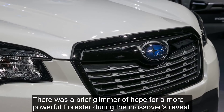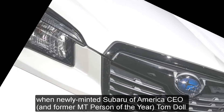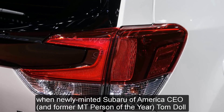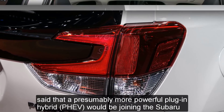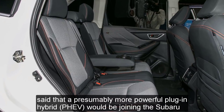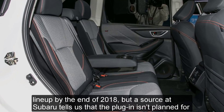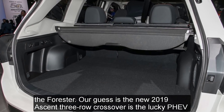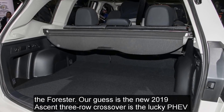There was a brief glimmer of hope for a more powerful Forester during the crossover's reveal, when newly-minted Subaru of America CEO Tom Dahl said that a presumably more powerful plug-in hybrid PHEV would be joining the Subaru lineup by the end of 2018. But a source at Subaru tells us that the plug-in isn't planned for the Forester. Our guess is the new 2019 Ascent 3-row crossover is the lucky PHEV recipient.